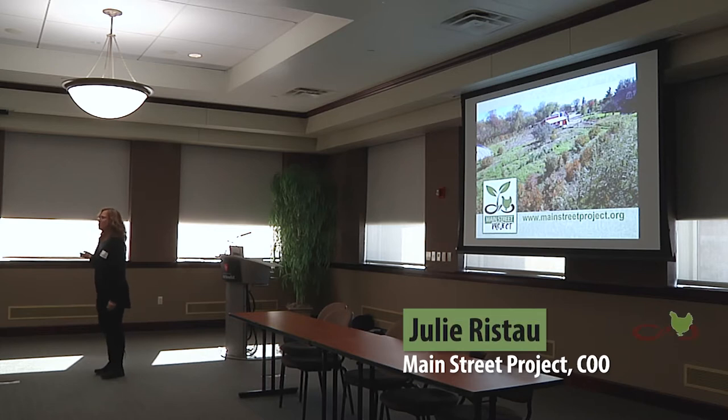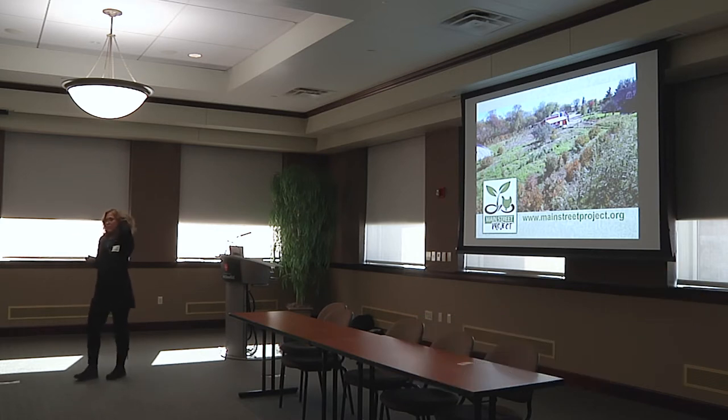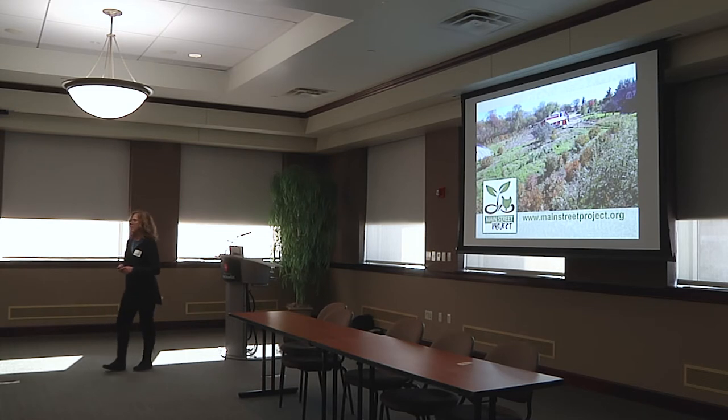I'm Julie Ristow, here with the Main Street Project. I help run the operations there and I'm on the leadership team. There's a crew of us here today — my colleague Will Crumby, who's the communications director, and also another colleague just walking in, Neil Ritchie, so if you have questions you can also talk with him.